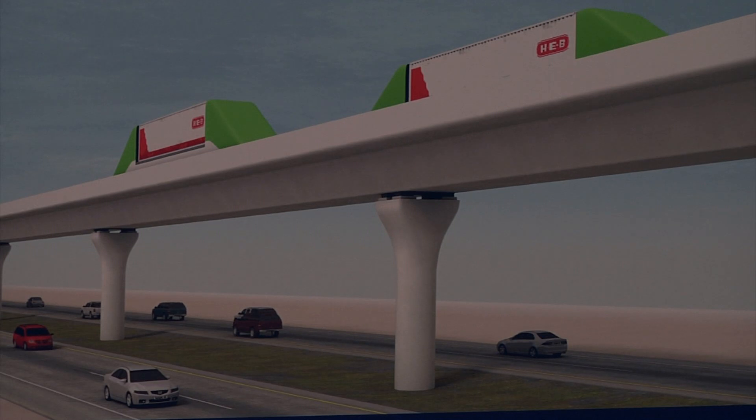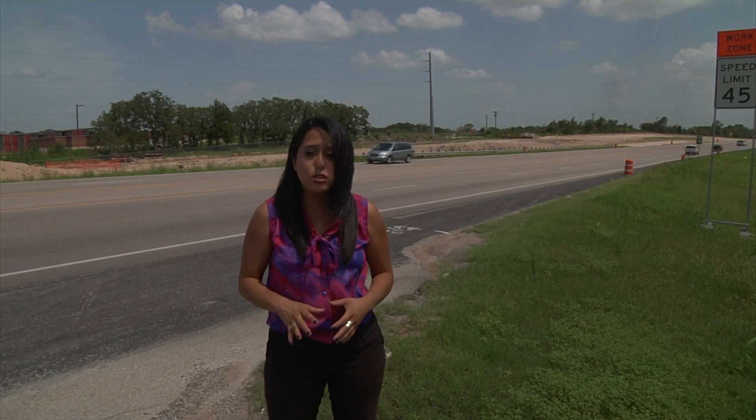Everything we have done in the design of the freight shuttle is to keep the cost as low as possible. The goal of this elevated highway is to reduce congestion.